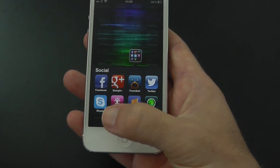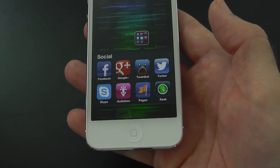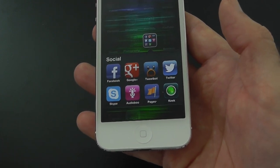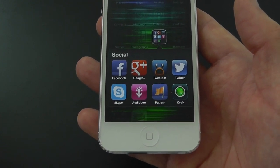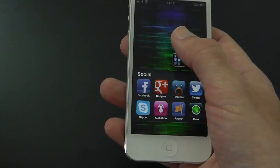Back out to the home screen, we've got Twitter, the Skype app, Audioboo which I used to use a lot but not so much now, Pages for Facebook, and Keek, which is for making very short video updates and posting them on a social network type site. I haven't used it yet but I do plan to.